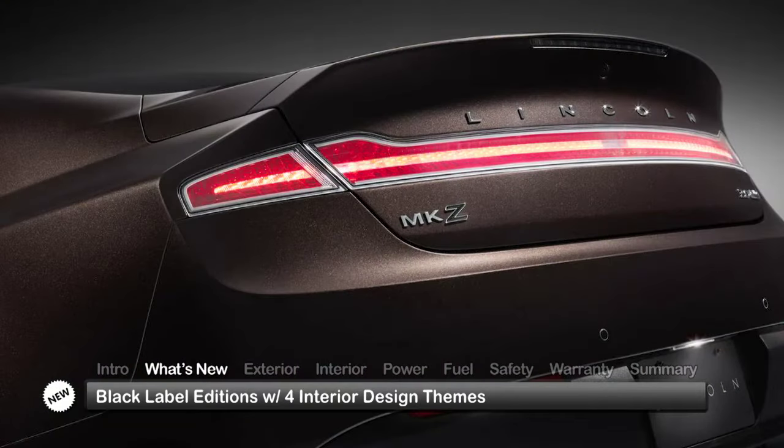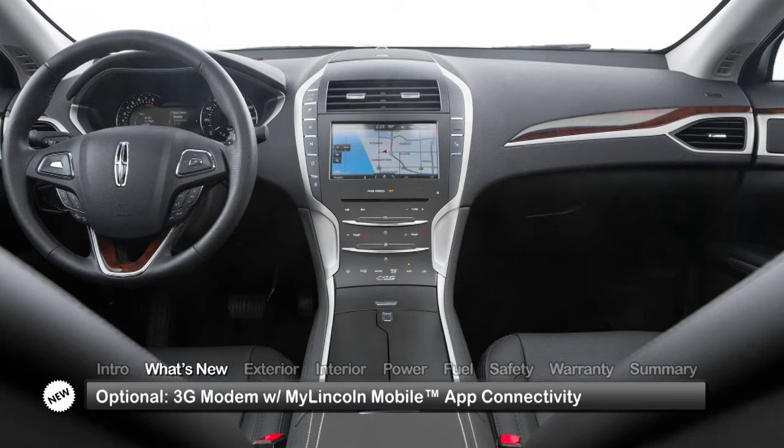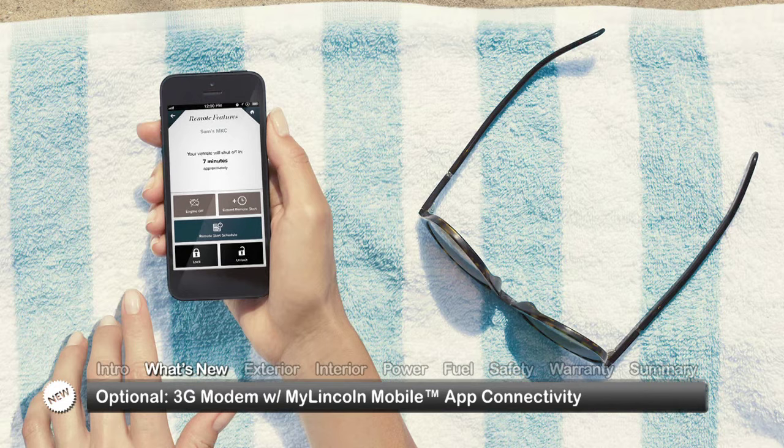For 2015, the lineup expands to include black label editions, offering four unique interior design themes. An optional 3G embedded modem provides remote smartphone connectivity via the MyLincoln mobile app.